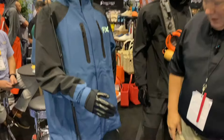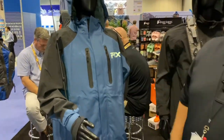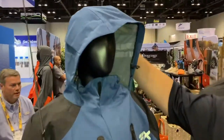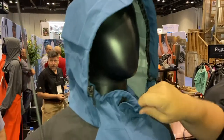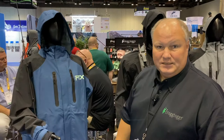So jacket and bib combo. We're also making a pant in the FTX Elite, but it's a really, really great product. Three-way adjustable hood, vented hood to dump air when you're running in the boat, and adjustable face shield as well.